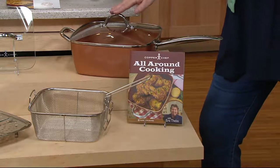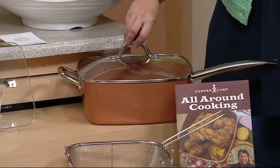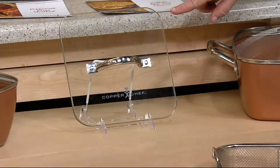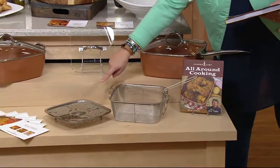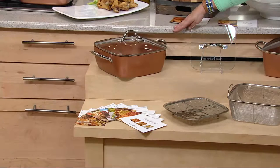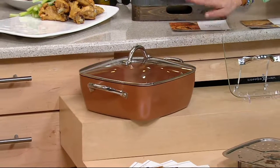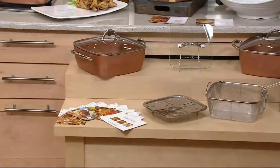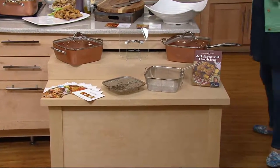Up here in this corner is what we call the sauté version. This has the one long handle and then the short helper handle on this side. You get the cook-and-look lid, the press — which is exclusive to our configuration — the recipe booklet, the fry basket, the steamer stand, and a whole bunch of recipe cards. Just back in stock and always very popular is our casserole-style one that has the two short handles on either side. Same great heavy cook-and-look lid, all the same accessories. If you want this one, order casserole; if you want this one, order sauté. They both do the same thing and the same size — it's just a different handle configuration.